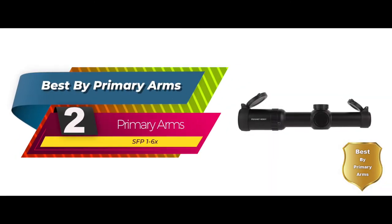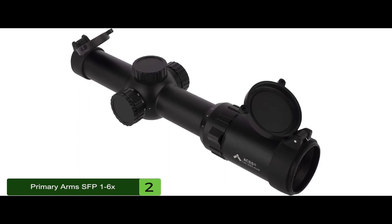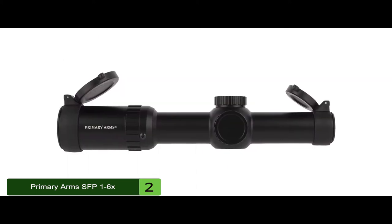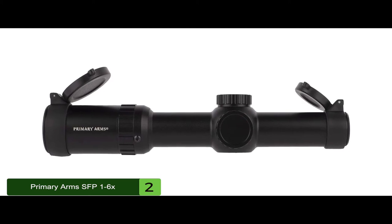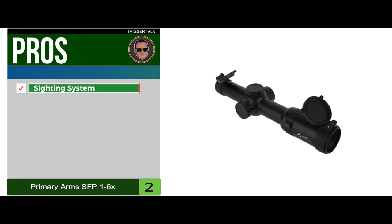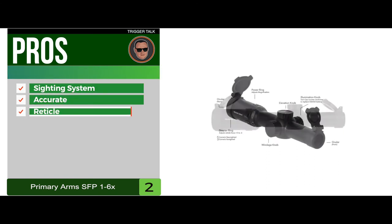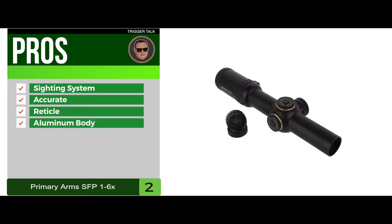Next, we have the best by Primary Arms: the Primary Arms SFP 1-6x. The SFP is the best Primary Arms 1-6x scope, featuring one of the best reticles you'll find in just about any scope. Fast sighting, customizable illumination, and solid build makes this an excellent choice for anyone that wants a high-performance but affordable scope. Its pros are: the sighting system is fast, it's accurate at long ranges, the reticle has excellent illumination, and it has a solid, durable aluminum body.